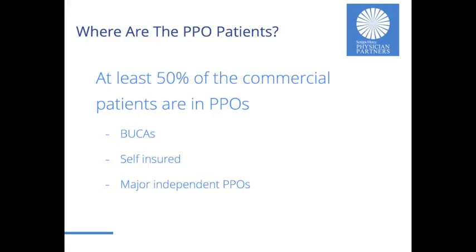The topic: where are the PPO patients? At least 50% of the commercial patients out there are in PPOs of one type or another. There's a significant share in what we call the BUCAs — that's the Blues, UnitedHealth, Cigna, and Aetna. There's also a significant share in self-insured, the crowd that typically works with organizations like mine and Physician Partners. They're using TPAs, administrative service organizations, to administer their plans and pay claims, and they access a lot of the independent PPOs.